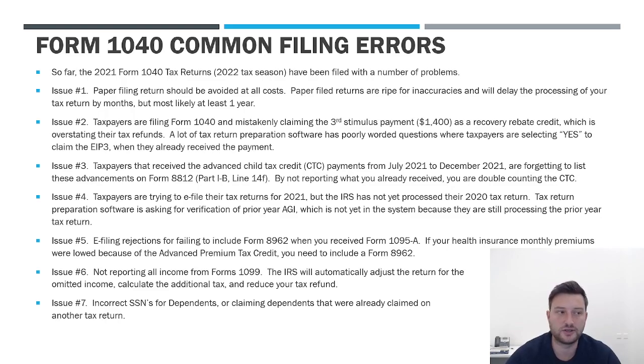A lot of taxpayers that paper filed returns in 2020 still have not had their returns processed. If you paper file your 1040 now in March 2022, you should expect to wait a year, honestly. You're going to be waiting a year to get any kind of notification from the IRS that the return was processed and your refund, if you're getting one, is issued.